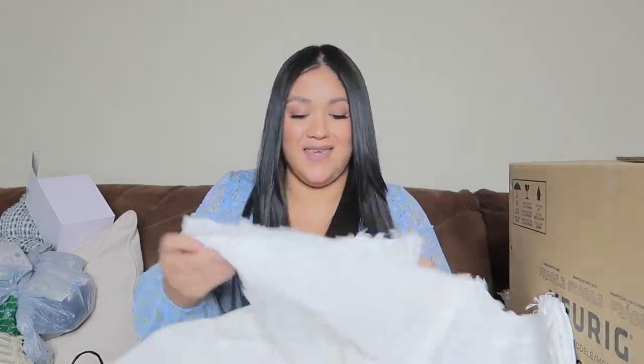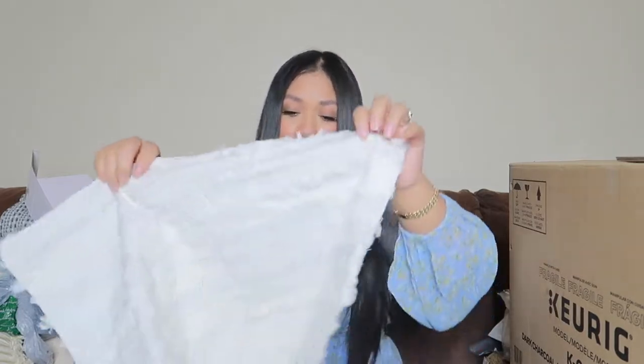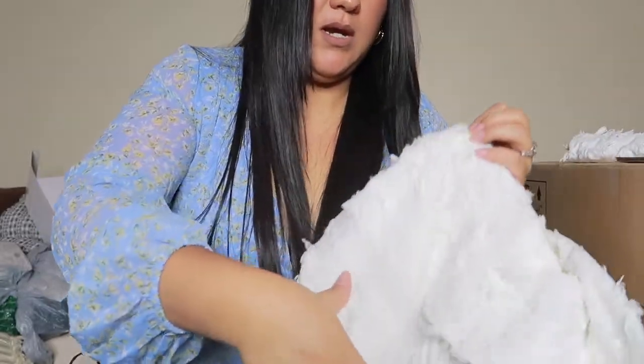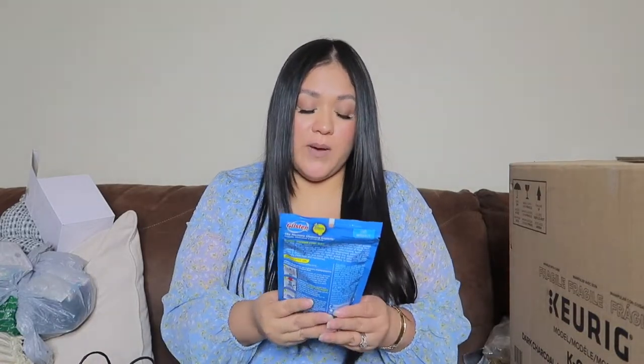I also got some pillowcases from Amazon. I bought pillows a while back — there's a video on that — but my kids already messed up the zipper, so I needed new pillowcase covers. I love how these ones have a little texture to them so they won't look completely flat. I grabbed those.